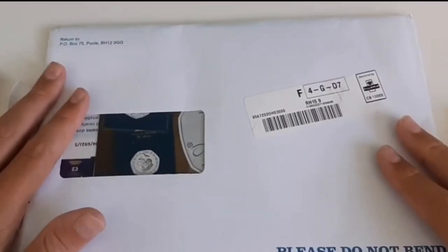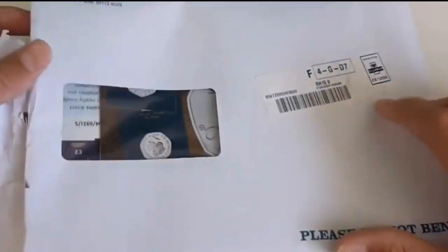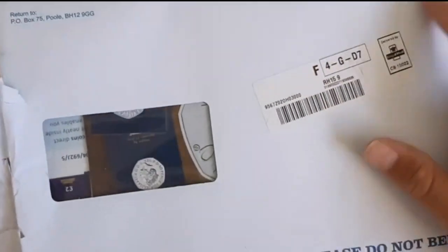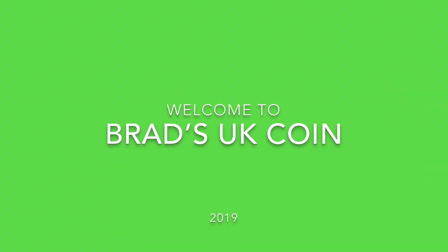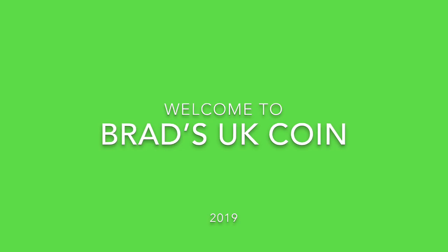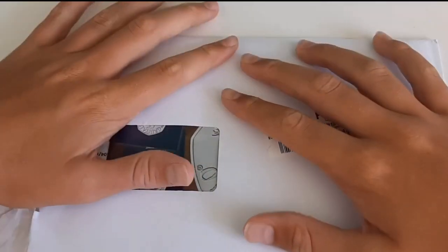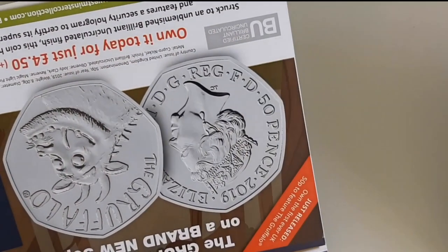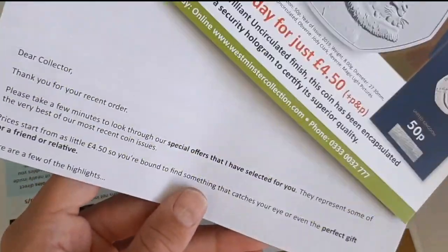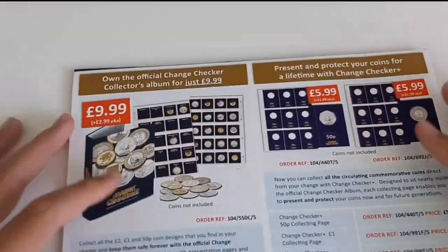All right guys, we've got a package — I'm sorry it's open, I just had to take the window thing out. I haven't actually looked at the coin yet. We've got a package from Westminster Collect. Hey guys and welcome to Brad's UK Coin, I'm Brad. So today guys, I believe it's Paddington, which I'm really really excited about.